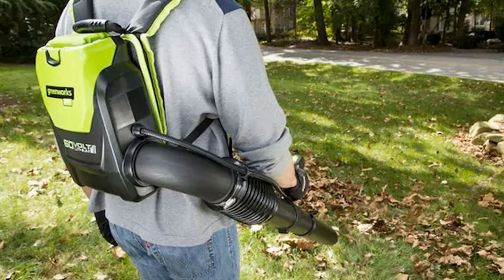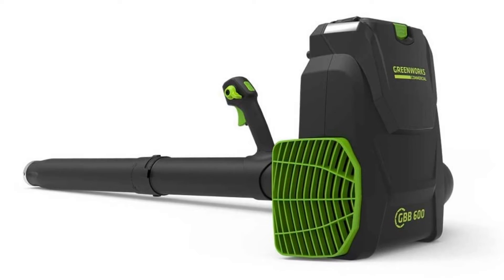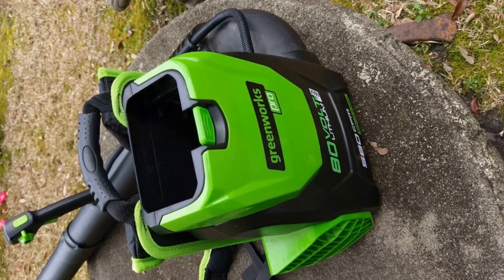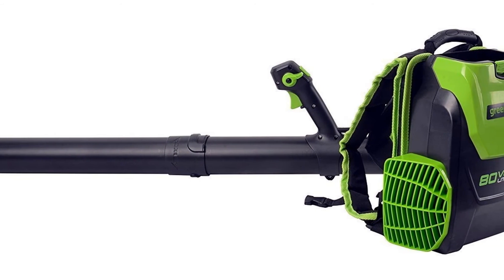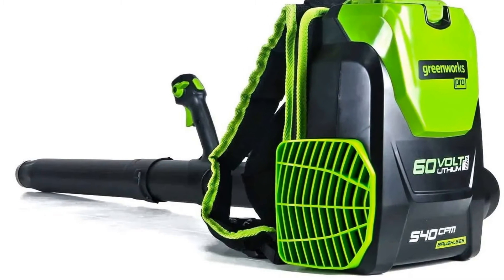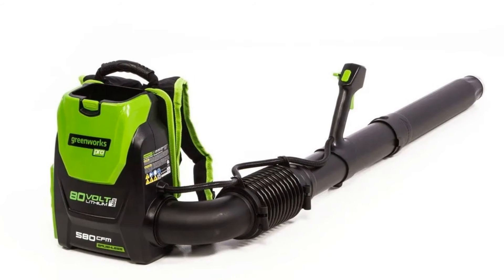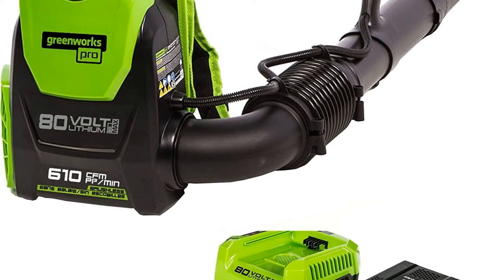Number four: Greenworks backpack leaf blower. This blower includes a 2.5 Ah rechargeable battery and a charger, with a two-year battery warranty. It is quite powerful for a battery-powered blower, featuring a maximum blow speed of 145 miles per hour and a maximum airflow capacity of 580 cubic feet per minute. A variable speed trigger, turbo button, and cruise control allow you to conveniently adjust speed. It is lightweight with padded straps and an adjustable harness, and works well to clear wet, heavy debris and leaves from your yard, deck, patio, or sidewalk.